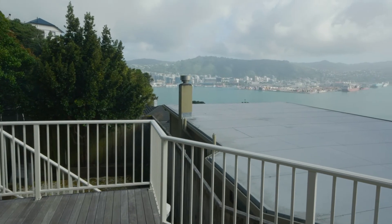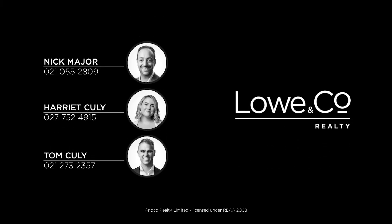With stunning harbour views, you are not going to want to miss this one. See you at Sunday's viewing or call for a private inspection.